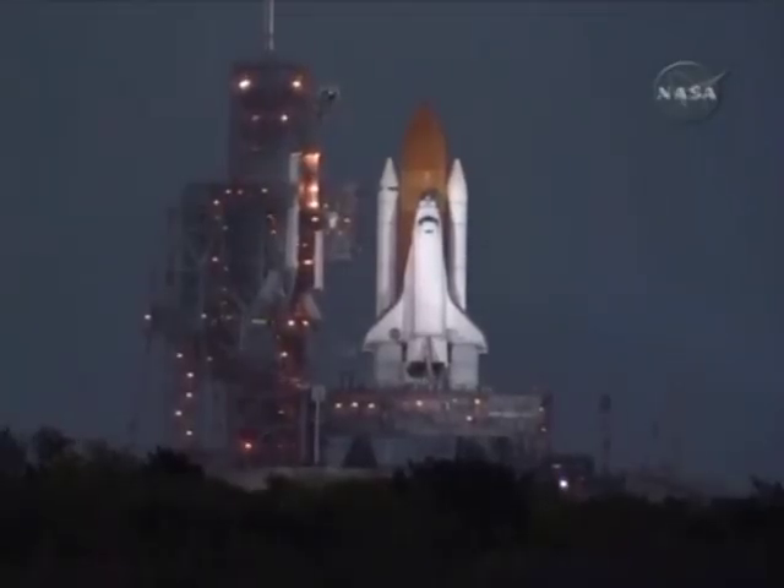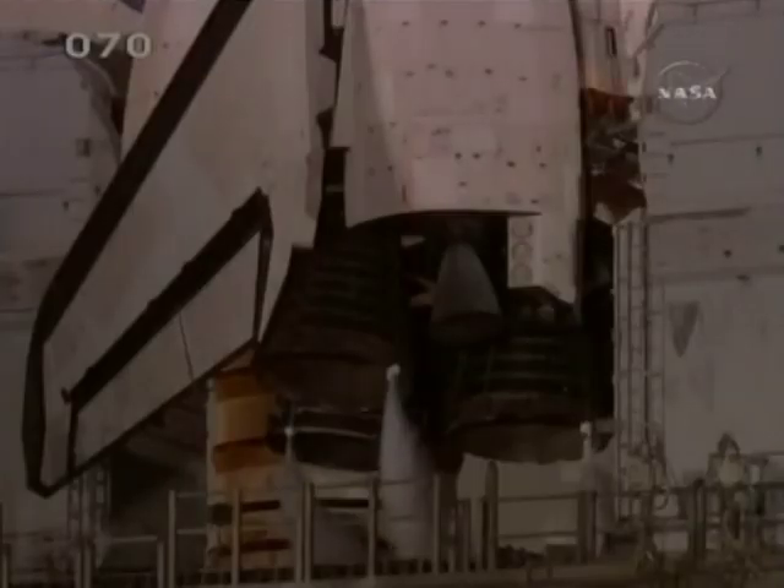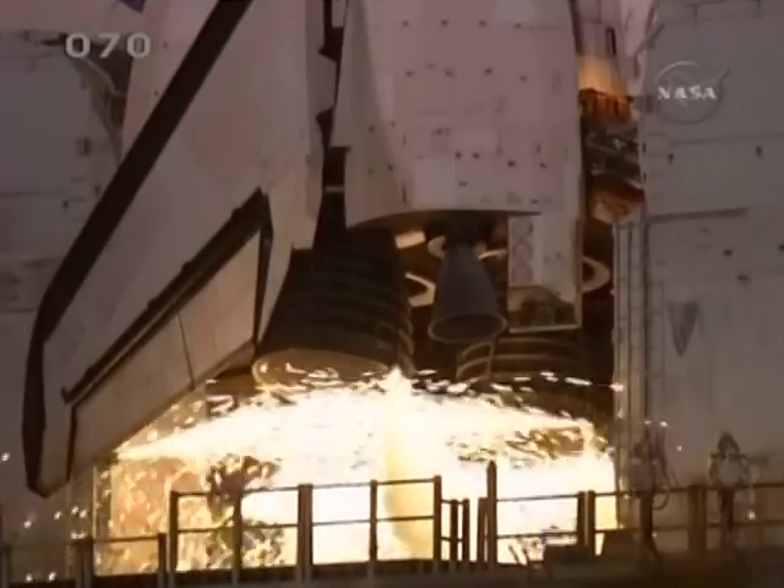Discovery's onboard computers have primary control of all the vehicle's critical functions. Fifteen. Twelve. Ten. CLS go for main engine start.